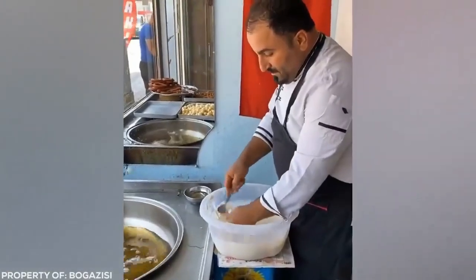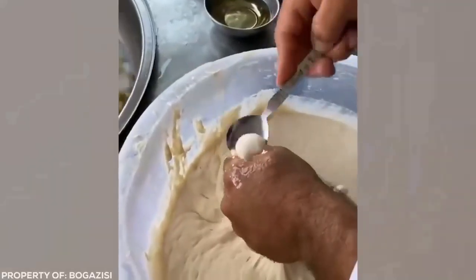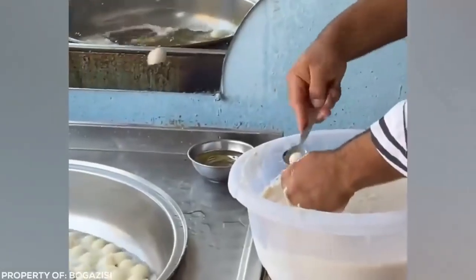This chef makes cooking sweet dough look easy. With robot-like precision, he scoops ball after ball into the boiling oil. At a little more than 2 per second, this expert can churn out more than 150 lokma every minute.